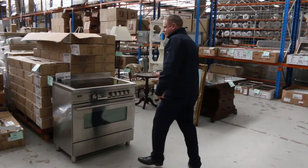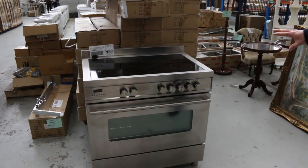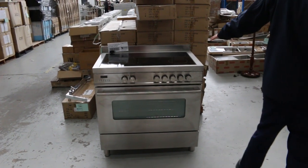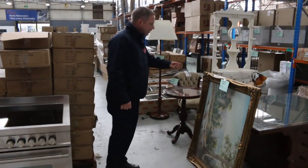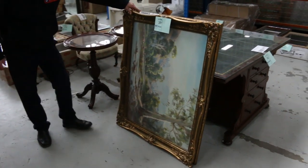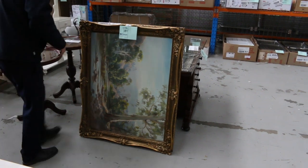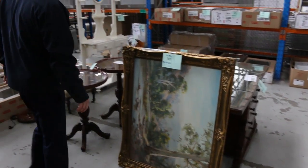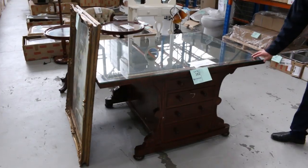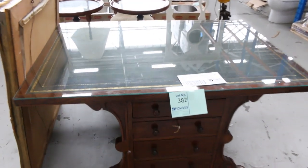Another interesting piece here — lot number 294. It's an induction freestander. Very nice looking unit there. There won't be a lot of money on that — you'll do really well with that one. Also this painting here, this is by Ambrose Griffin. That'll be interesting to see what that gets. Nice big piece, oil on canvas. And there's also this, from the same vendor actually, this antique desk. Very unique — that's quite a good one as well.